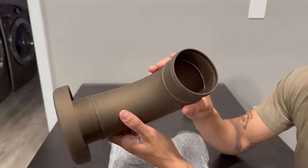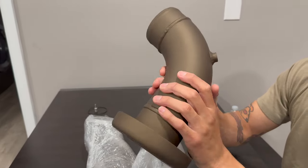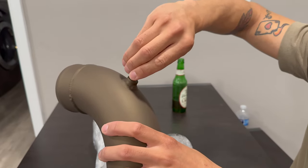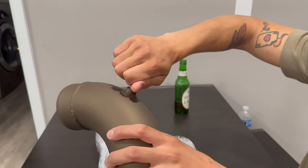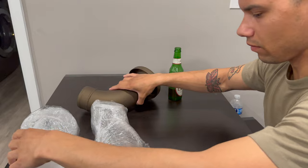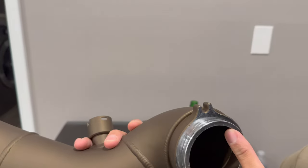Holy shit, that looks amazing. It's a little bit darker than what I thought, but once it gets some heat to it it'll lighten up. You can see he taped this off — he chased the threads for me, he said. So this will go in — there we go, boom — that's the vacuum for the manifold. Have to make sure I tighten that down later.